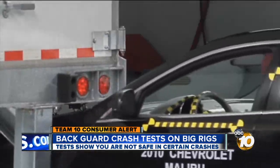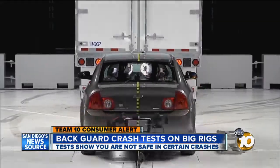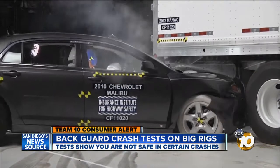Of the eight manufacturers tested, only one protected the test car in all three tests — hitting the trailer in the center, at 50%, and at 30%. That manufacturer has redesigned the underride guard to give support on both ends.